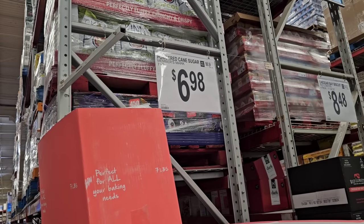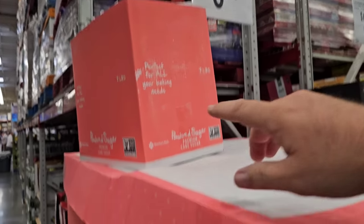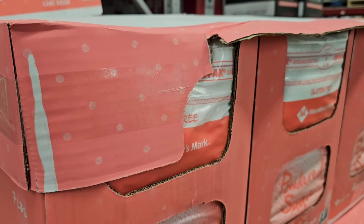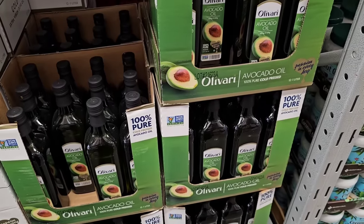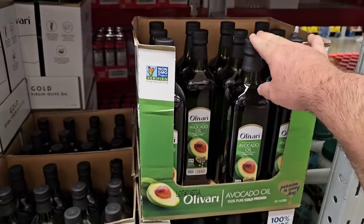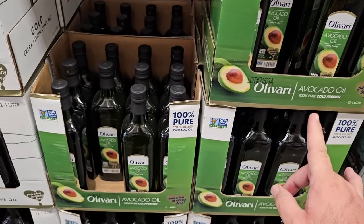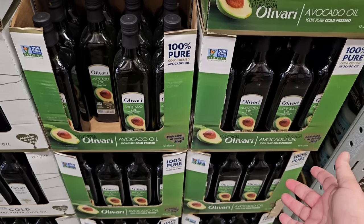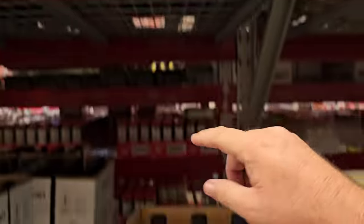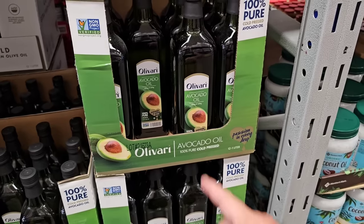They've also got seven pounds of their powdered cane sugar — confectioner's sugar — for $6.98. Just glad to see they got it in. I also wanted to look at the Oliveri Avocado Oil. I read in an article that this was one of the ones there was going to be a shortage of. Looks like they got plenty here at Sam's Club. If this is one you're having trouble finding, it's $9.94 for one liter. For avocado oil, that is like a great deal.